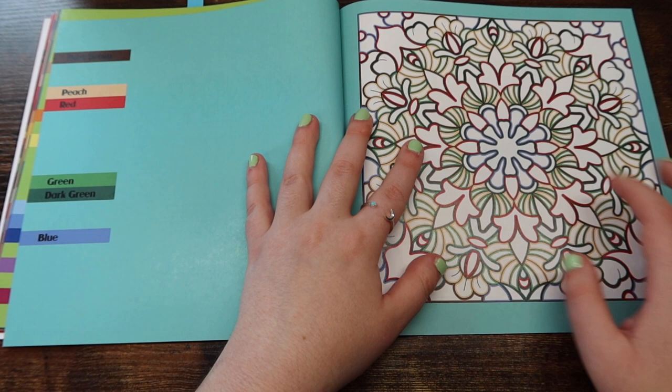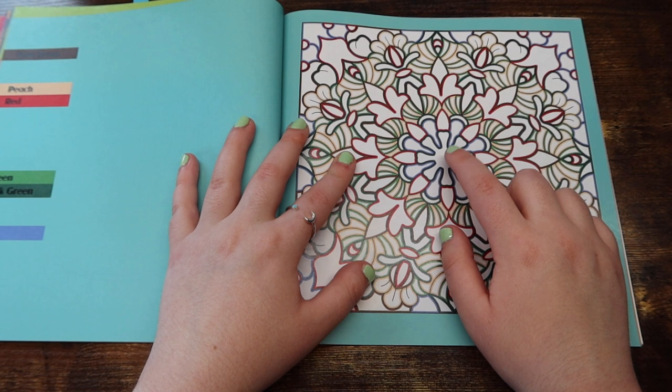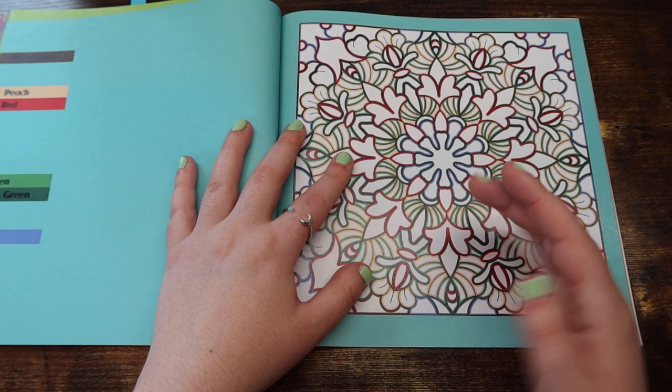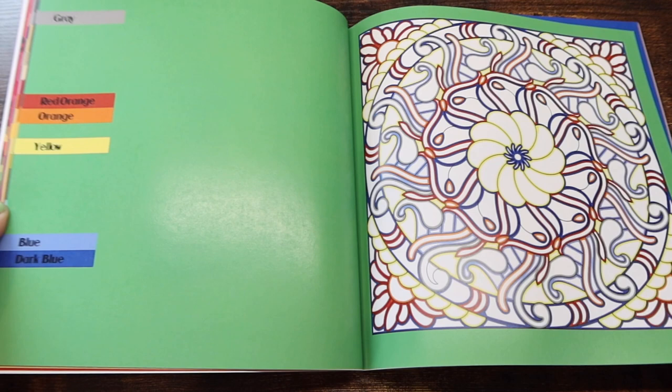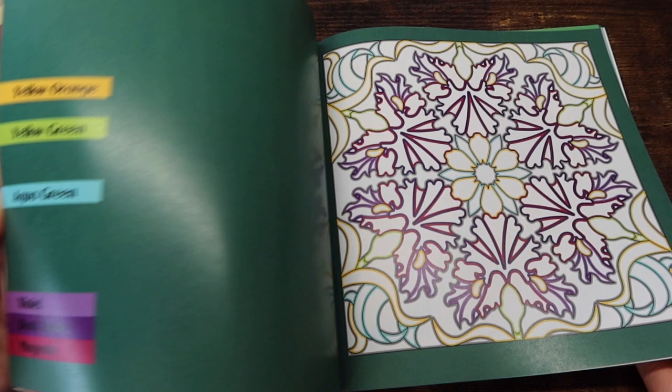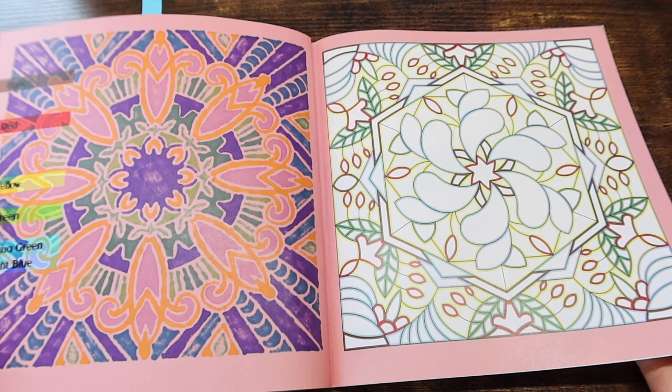So you have the color palette over here and you have the picture on the right. Basically, the picture is outlined in a color and that's the color you color in with. So basically, if you don't like numbers showing through on your finished pages, you would really like this because it's just the color outline — you could match it pretty closely if you wanted to. I have done quite a few in this book.